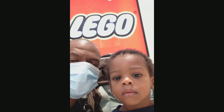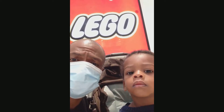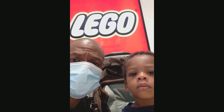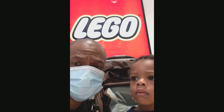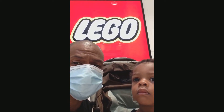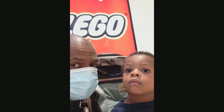Hi! So, something different. We are right outside the Lego store. This is a brand new store opening up in Westfield Montgomery Mall. We're going to check it out. Hopefully we don't spend too much money.